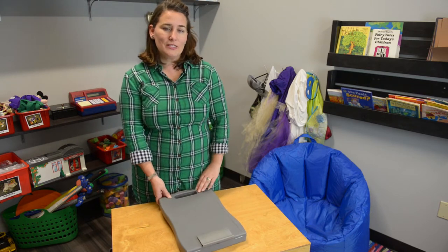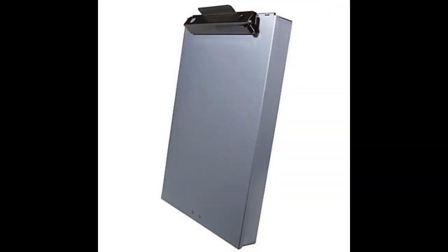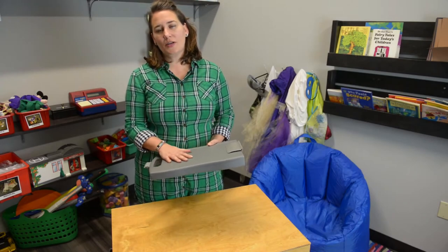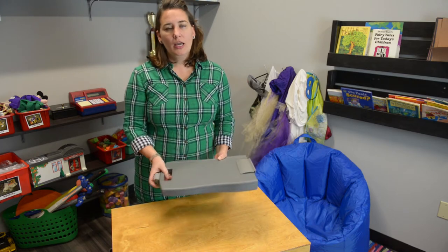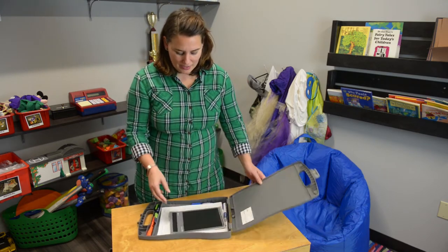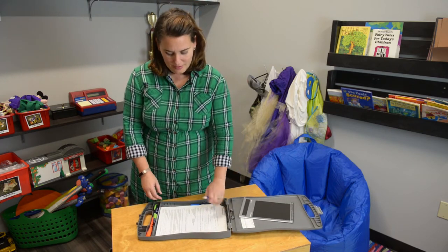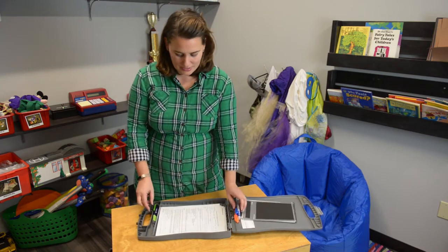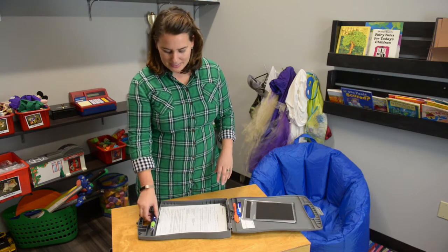First we'll talk about social services. When I go out to the home to do a social work visit I bring my bin. It's something that I can write on. It's hard so I can sit on the floor while I'm meeting with families, or at a kitchen table, or on the couch, or wherever is most comfortable for the families. Within that I have a notebook so I can take notes. I have different pens and highlighters when we're completing applications, and an eraser when we're doing applications and making mistakes.